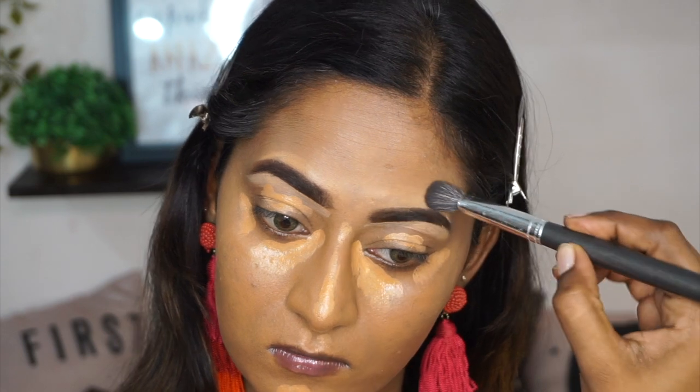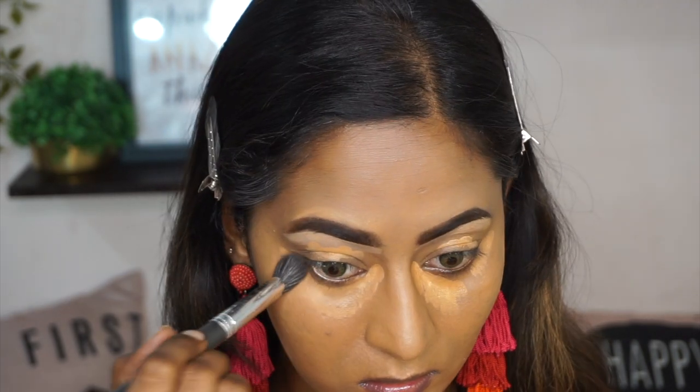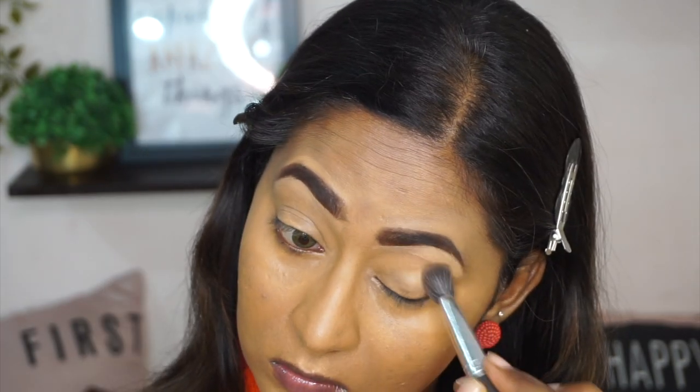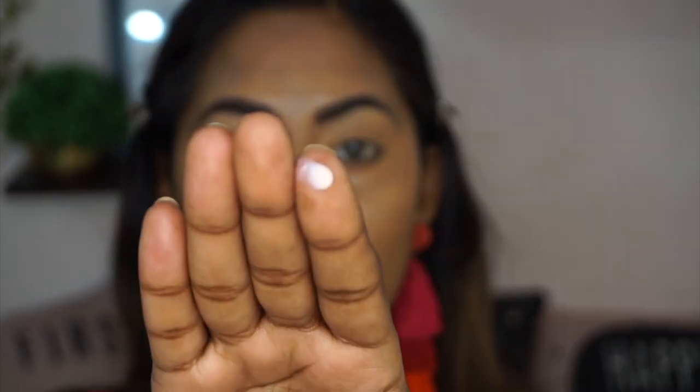The Tarte Shape Tape is a very, very high coverage product, so a little bit goes a long, long way. And I'm just trying to blend everything out until everything looks super flawless and seamless. I kind of forgot to apply this eyeshadow primer before, so I'm gonna apply the Smashbox 24R Eyeshadow Primer on the eyelids, just tapping it on top of the eyelids.